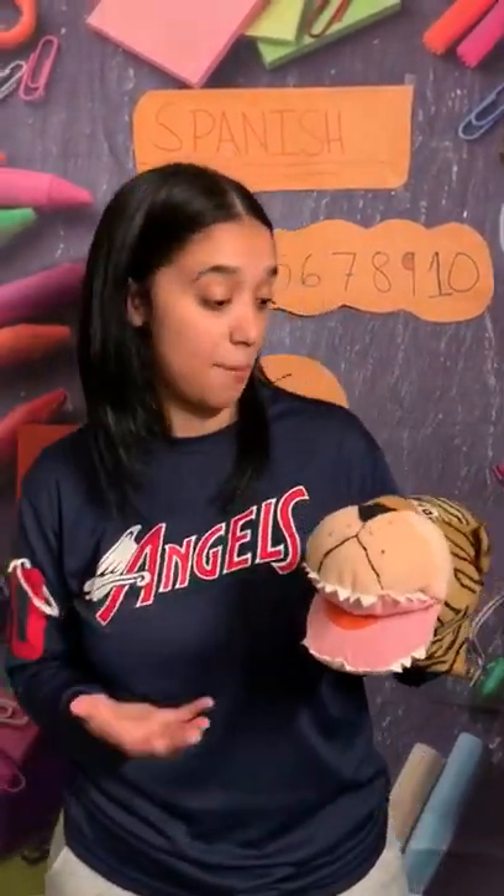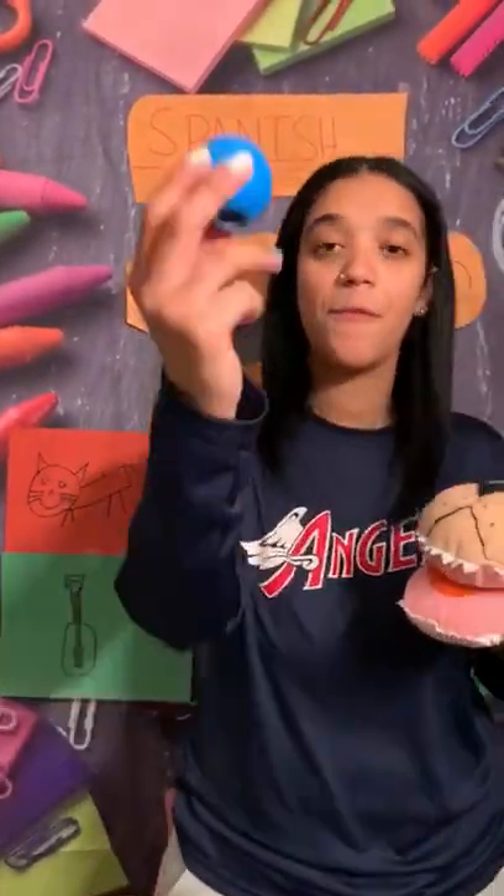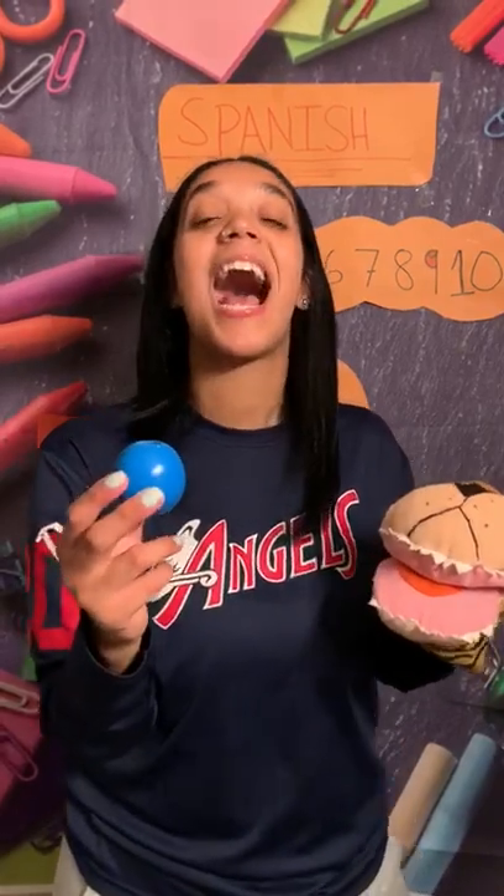So the next thing we do, friends, Gabriel, is we do our colors. We're gonna learn our colors in Spanish. Let's see what's our first color. Friends, what color is this? Blue. This is blue. And blue in Spanish is azul. Can you say azul? Azul. Good job!